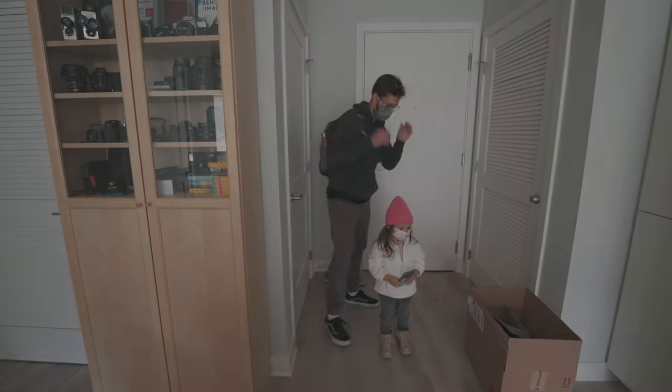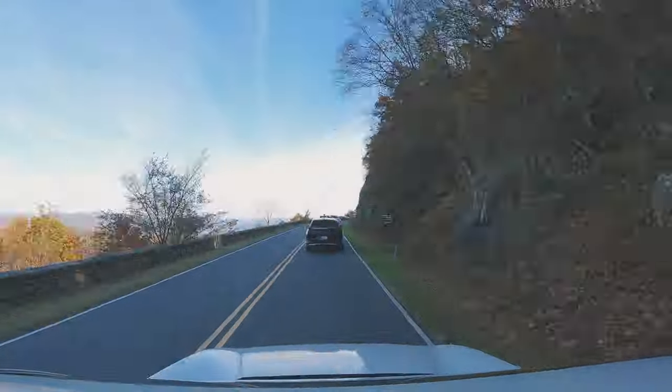With Kat caught up on her sleep and ready to get out there and explore, we set out on another adventure.